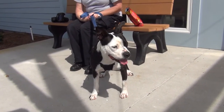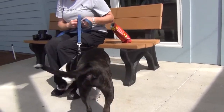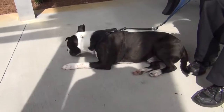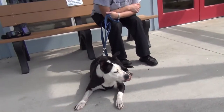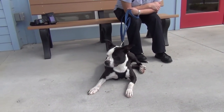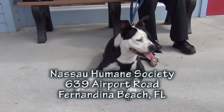He's ready to go home. He's got the radar ears — he knows everything that's going on, nothing's going to get past him. He's got a very sweet disposition and a beautiful brindle coat with white. And he likes treats, which is good for training. Love this guy. He's going to be a great dog for someone — just a great dog.